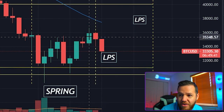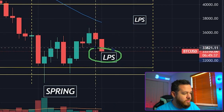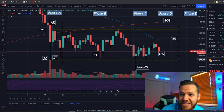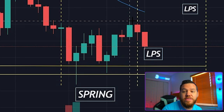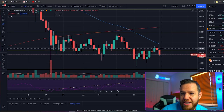Right now we're at higher high, higher low, higher high — so this would be a higher low at this point in time. We should expect, as long as we stay above 30,000 — which is that previous higher low — we should be fine overall with this pattern.